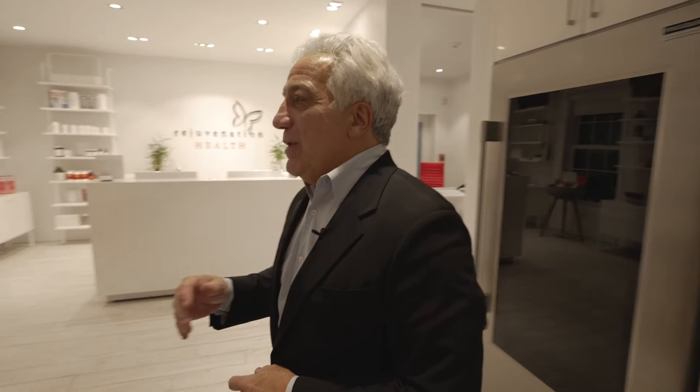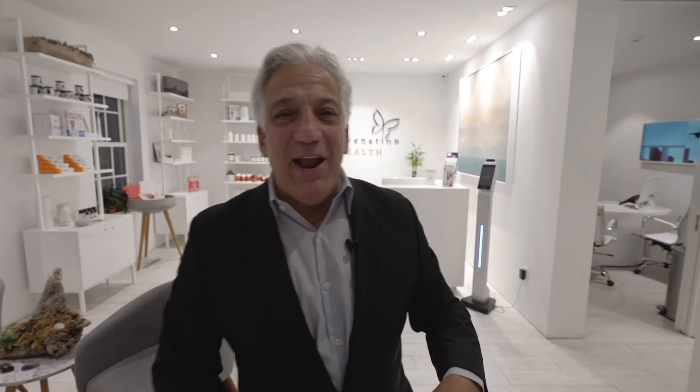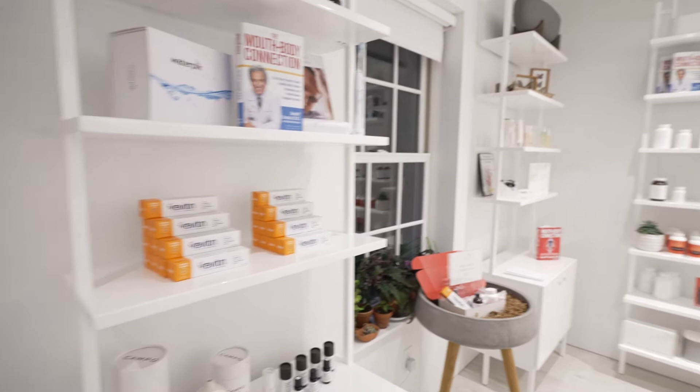This is our reception area. It's comfortable. It's inviting. We have gardens outside that you can sit out in when the weather's permitting, and a little amenity area here. We have a lot of nutritional supplements that we've curated, specifically in our Optimal Nutrition line.